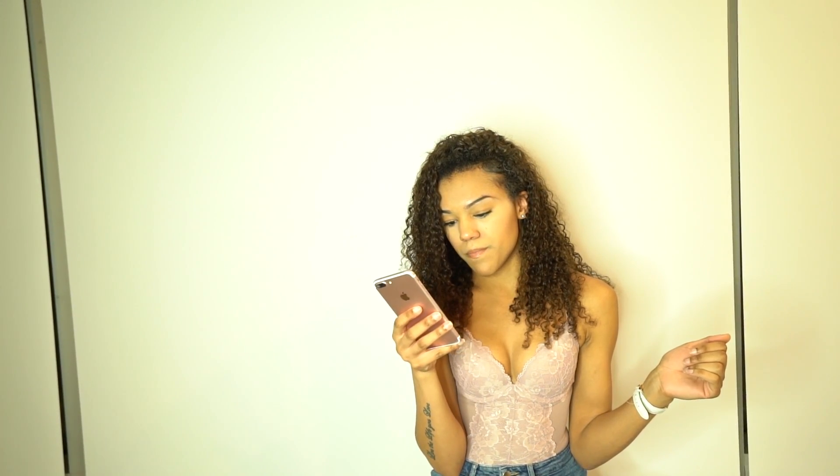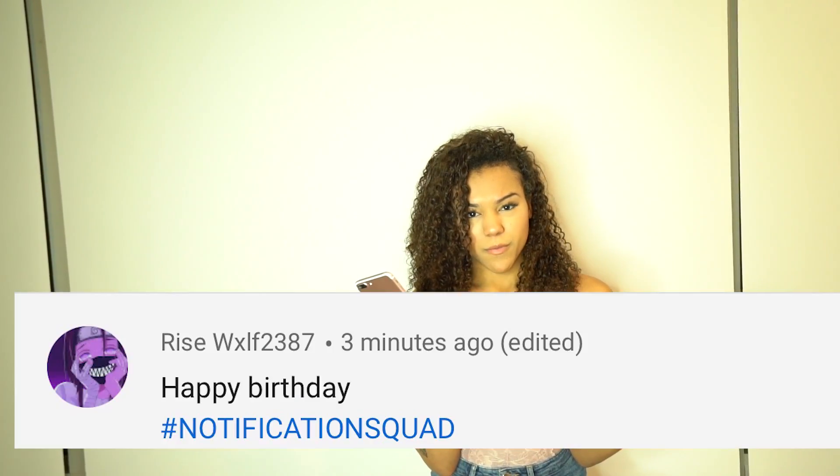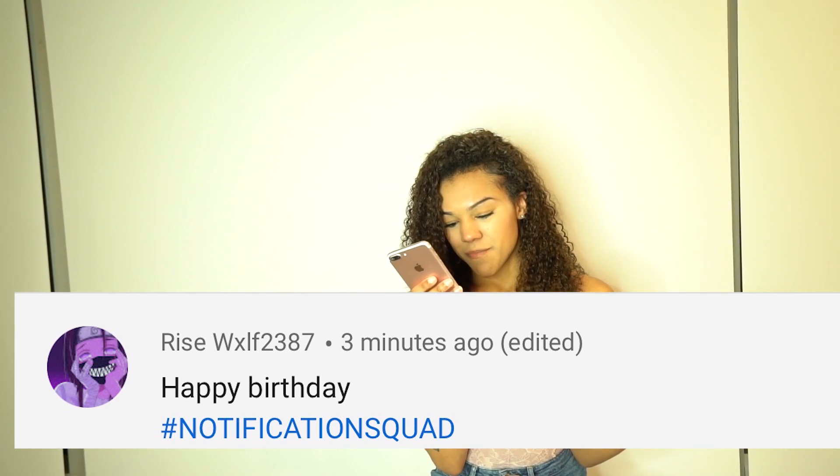Alright guys, that is it for this video! I really hope you enjoyed it. If you did, make sure you hit the like button. I'll be doing the post notification shoutout — today's shoutout goes to Risewolf. I hope I said that name right — shoutout to you Risewolf, thank you so much for being part of the Sweeney Gang and the notification gang!